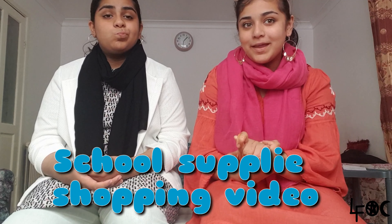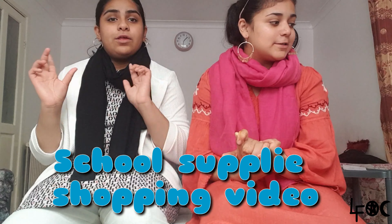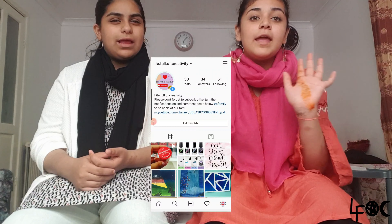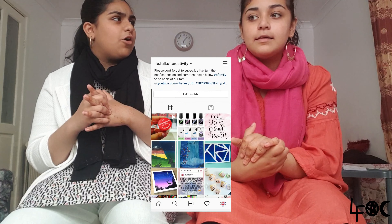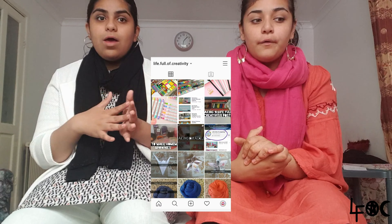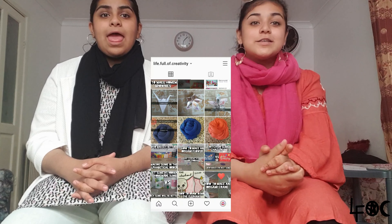Hey guys, welcome back to Life Full of Creativity. Today we'll be doing a shopping video for our school supplies. Do check out our Instagram account, which is called 'A Life of Creativity' — we're posting little black images because something's coming out soon, so you guys will know ahead of when we post.